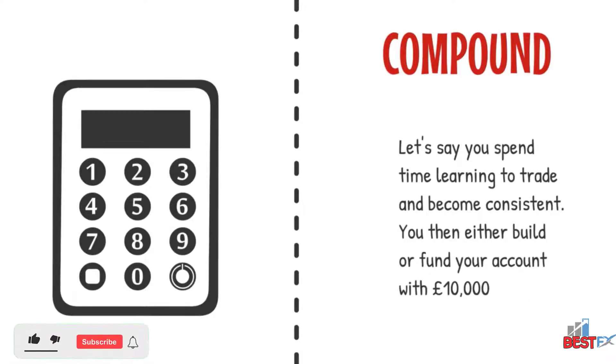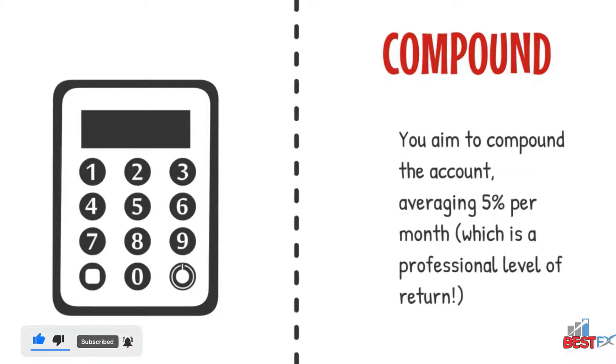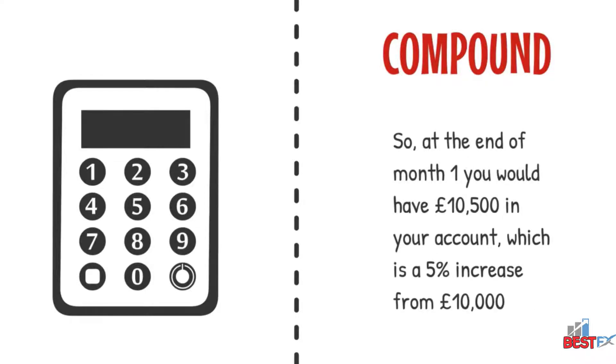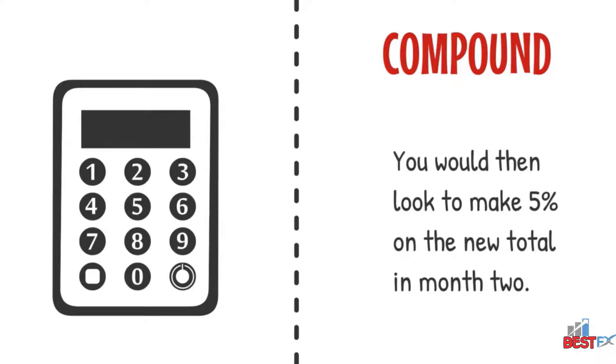Let's say you spend time learning to trade and become consistent. You then either build or fund your account with £10,000. You aim to compound the account averaging 5% per month, which is a professional level of return. Compounding results from using previous growth to help future growth. So at the end of month one, you would have £10,500 in your account, which is a 5% increase from £10,000. You would then look to make 5% on the new total in month two.